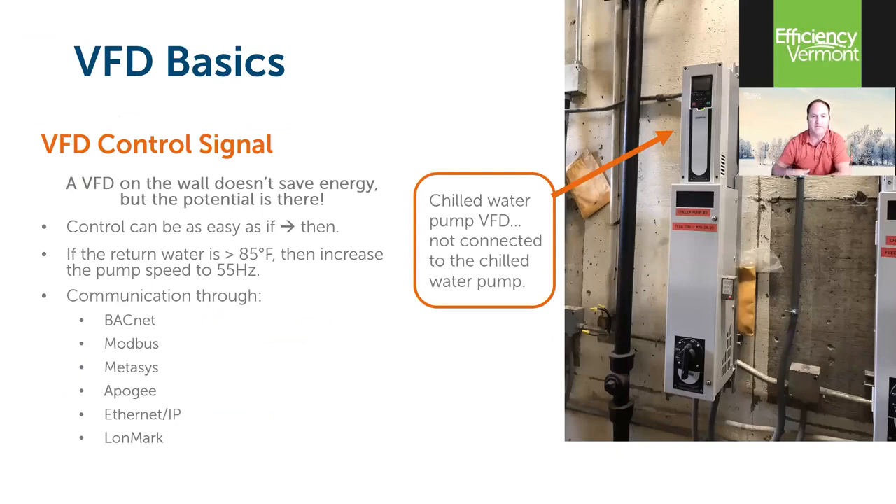Simply putting a VFD on the wall doesn't save energy — it has to be installed and started up correctly. It's very similar to the programmable thermostat in your home: it's as good as its settings. Efficiency Vermont is talking internally about doing periodic recommissioning just to make sure drive settings are correct and intended savings are preserved. Drives have a variety of communication options — BACnet, Modbus, LONmark — and other ways of communicating from the drive back to a BMS or SCADA system.